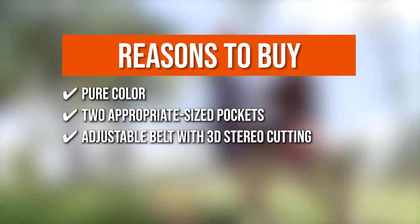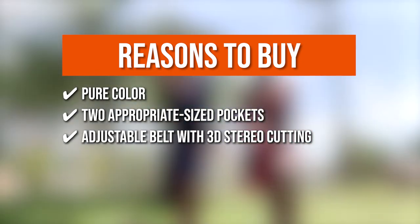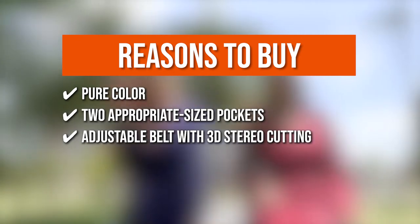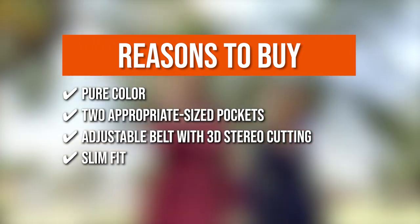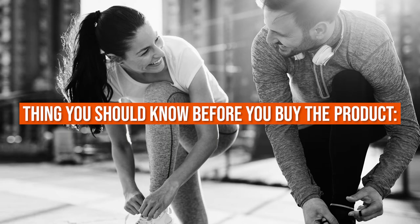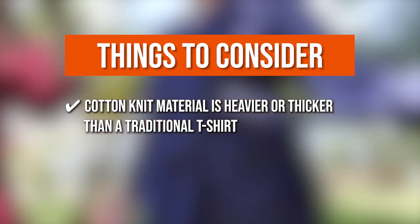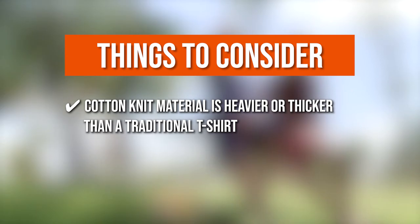Adjustable Belt with 3D Stereo Cutting: it has an adjustable belt with 3D stereo cutting to provide you with the best possible fit. Slim Fit: the slim fit significantly improves the visual proportions of your body. Keeping all that in mind, the thing you should know before you buy the product is: the cotton knit material is heavier or thicker than a traditional t-shirt, but not heavy like a ponte knit.